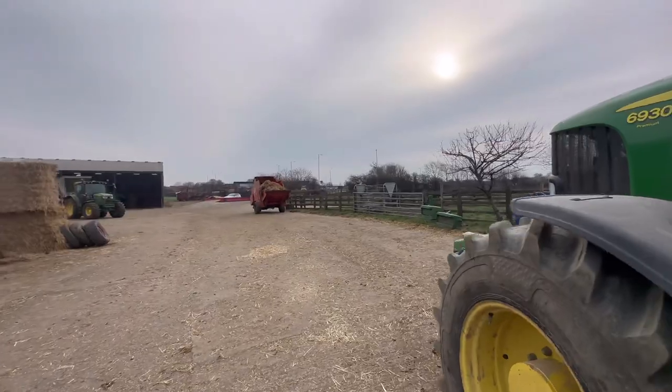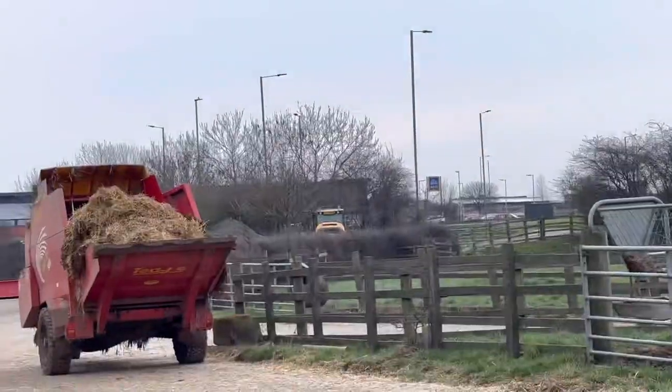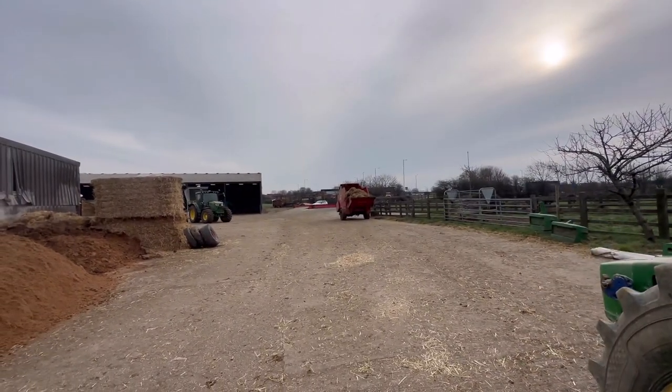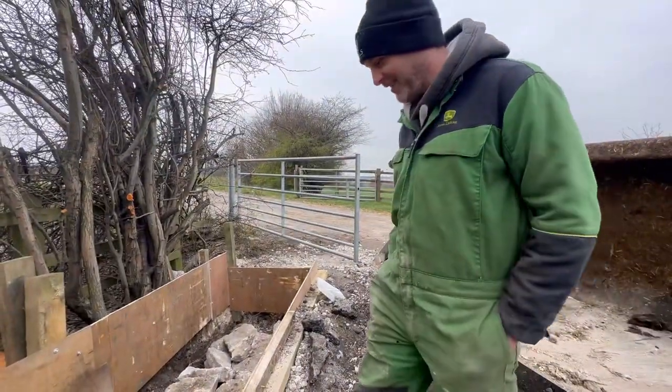Looks like the builders are here. The TM's up at the end of the drive there ready for our installation. That'll be happening - a bit of concrete being poured today. He's been filling it with rocks. Save a bit of concrete eh Andy?